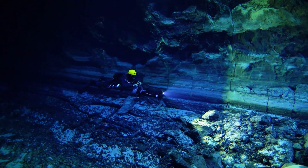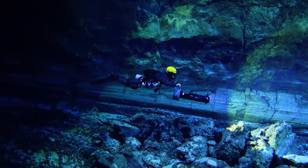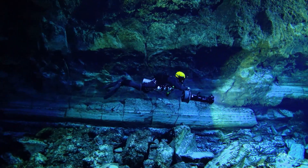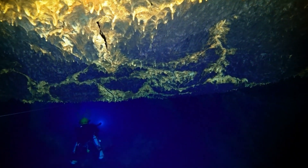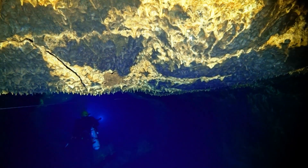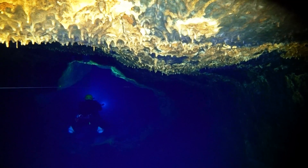Nuevamente en la galería principal, seguimos avanzando a una profundidad de 30 metros por una galería de grandes dimensiones. En el techo podemos observar estalactitas de lava recubiertas de carbonato cálcico, el mismo que delimita bloques poligonales en el techo causados por el enfriamiento de la lava.